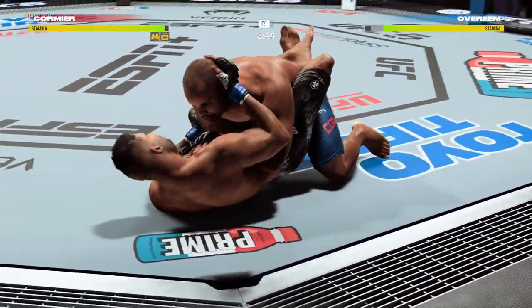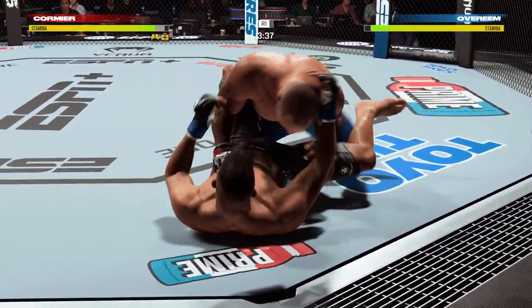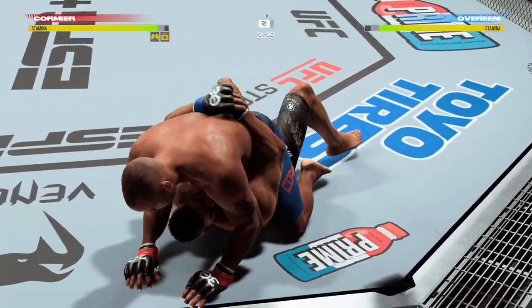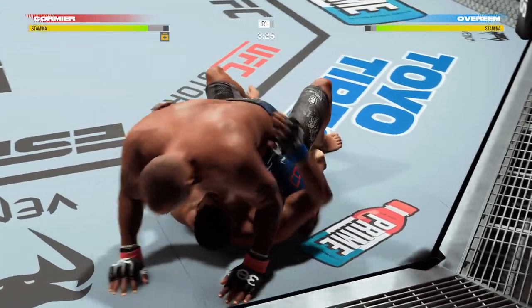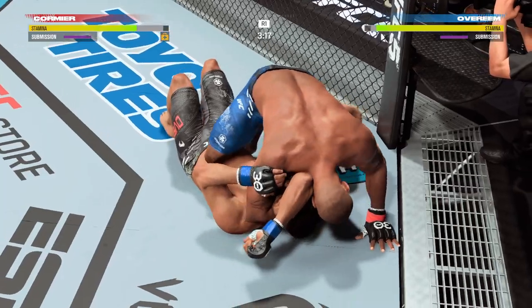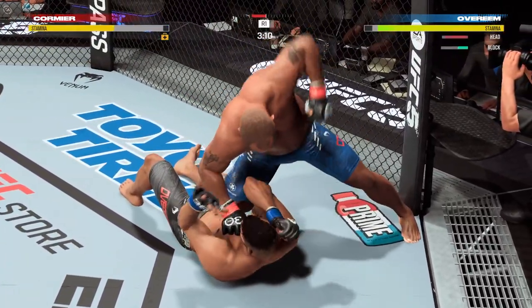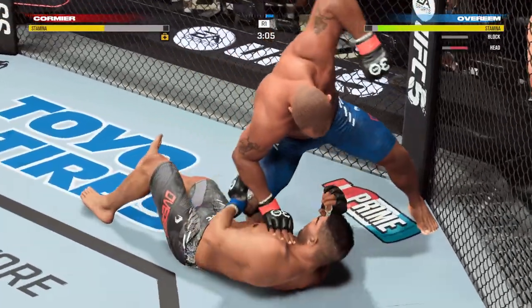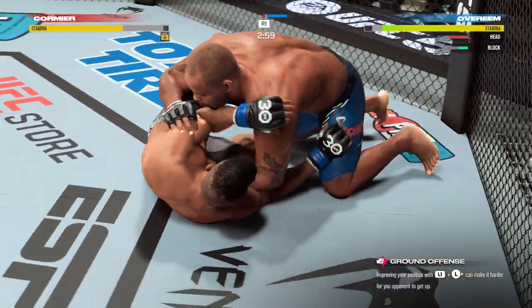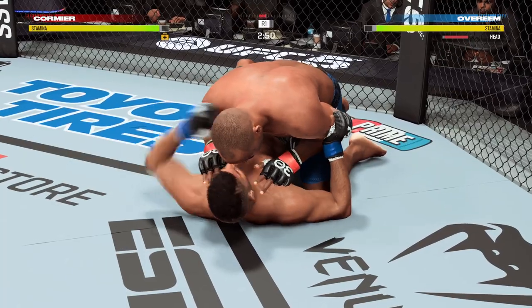Cormier is in half guard. He's hanging out inside the closed guard of his opponent — DC, you've got to be careful. Cormier is back in half guard. Now he's going to mount. Submission attempt here — he wants it badly. That's tight. He lets go of the submission now. He let go because he saw he was going to lose his position. You've got to maintain dominant position when you're in a fight. The ground and pound has been on point tonight. Good work here by Cormier.